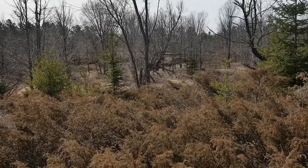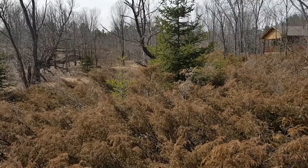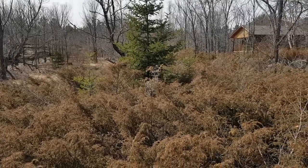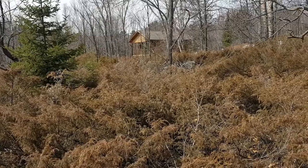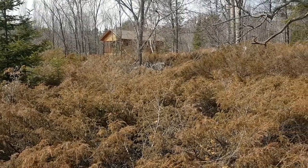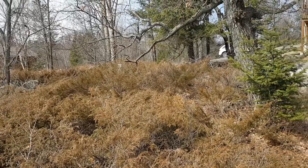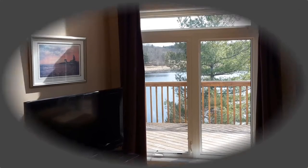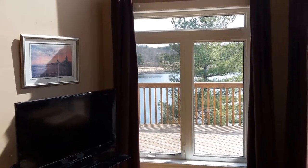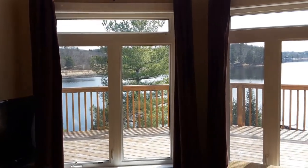The privacy is just astounding. There's a bunky — it's two bedroom with a washroom, heated and winterized. We are at 50 Alps Bay Road.